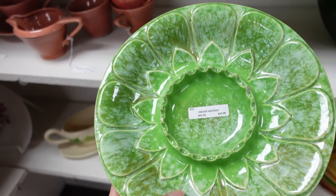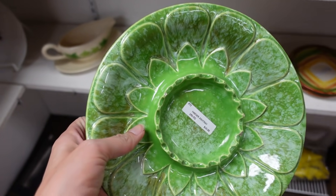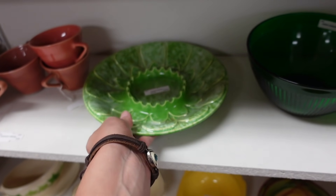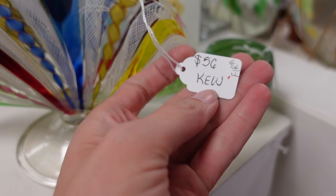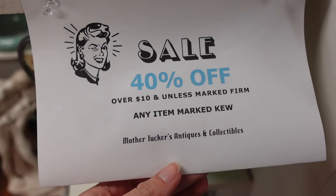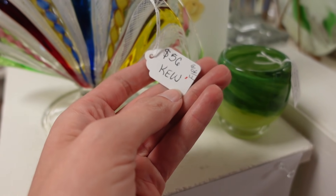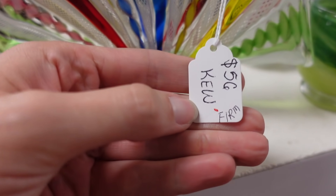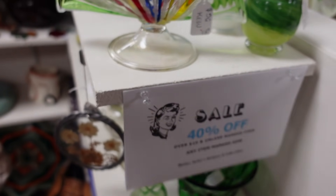Ooh, Hager — that is nice, I don't think I've seen that one before. Unfortunately there's a little boo-boo on it. There's a napkin holder here with 40% off, but it's Murano — it's firm at $56, so it's not actually 40% off.